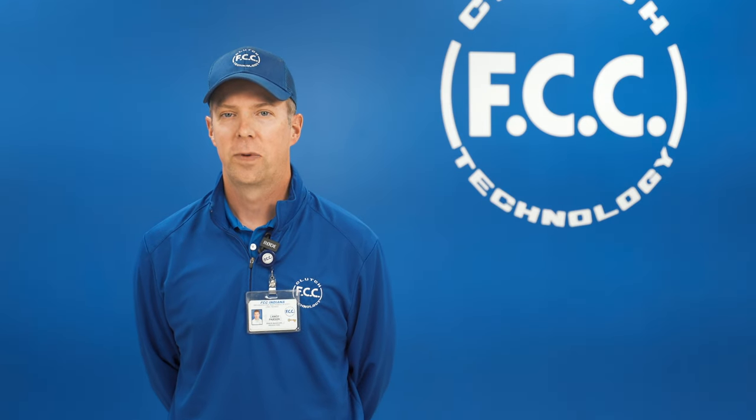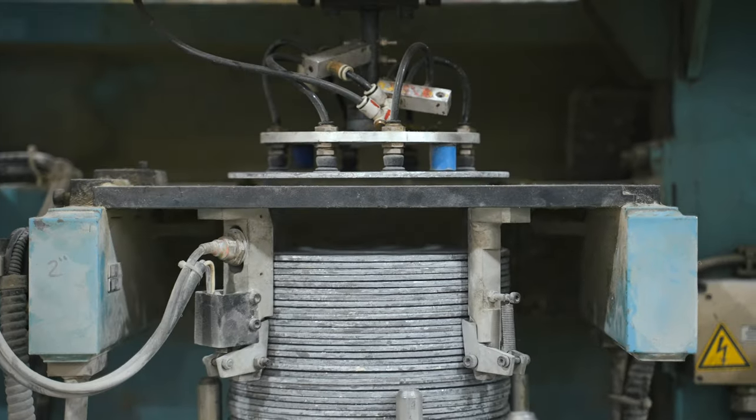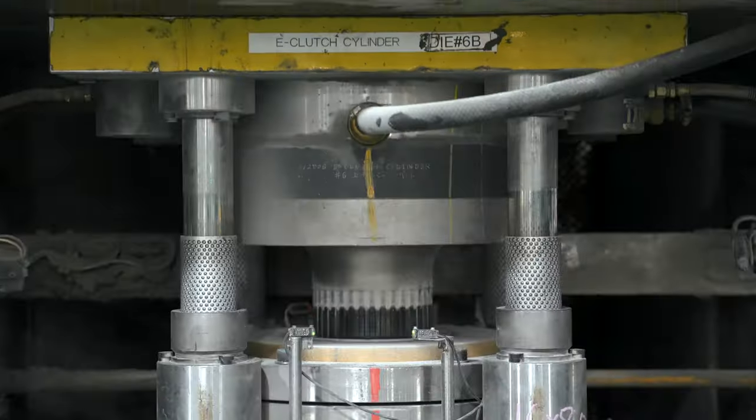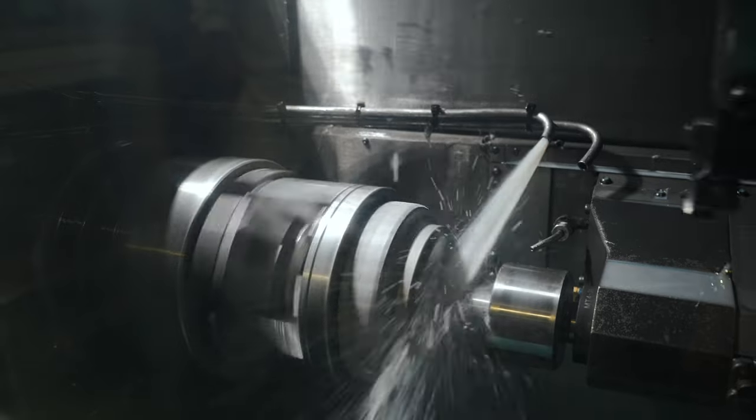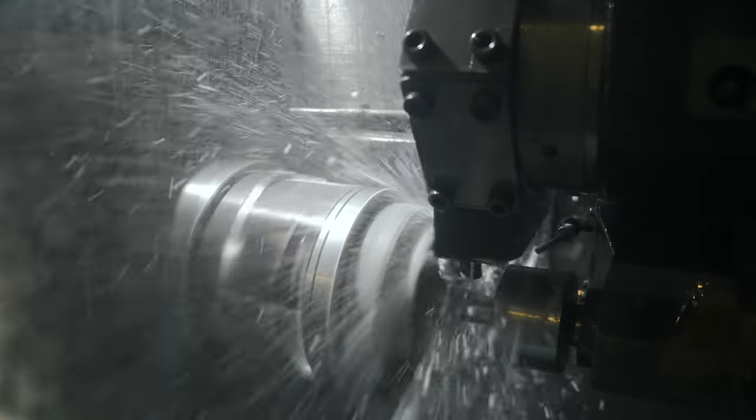The comprehensive process of building a completed clutch assembly begins by introducing raw material to our press draw operation to create the clutch housing. The product then goes through our CNC machining processes and is ultimately assembled here at this location.